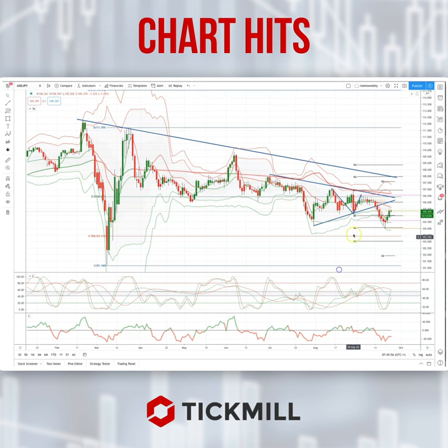We've also got a symmetry swing resistance in play here, equal to that last corrective move, and we've got potential two topping tail patterns developing.